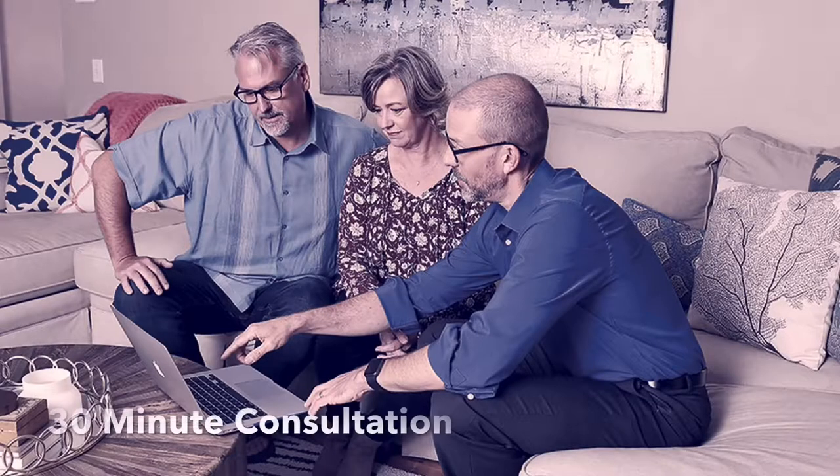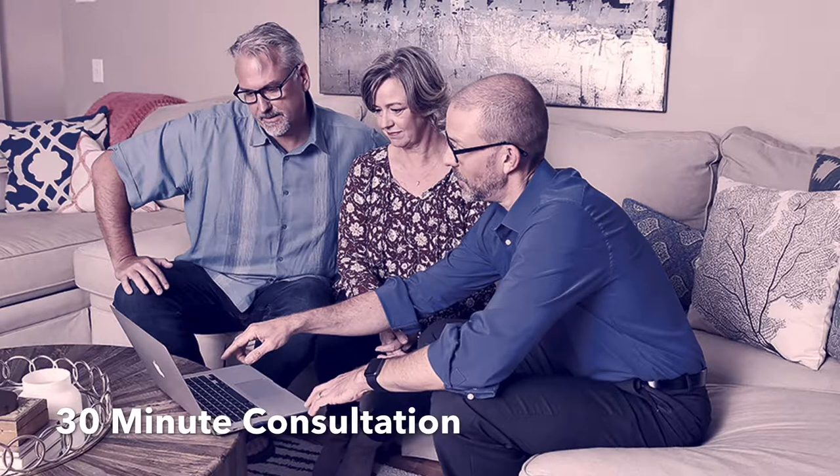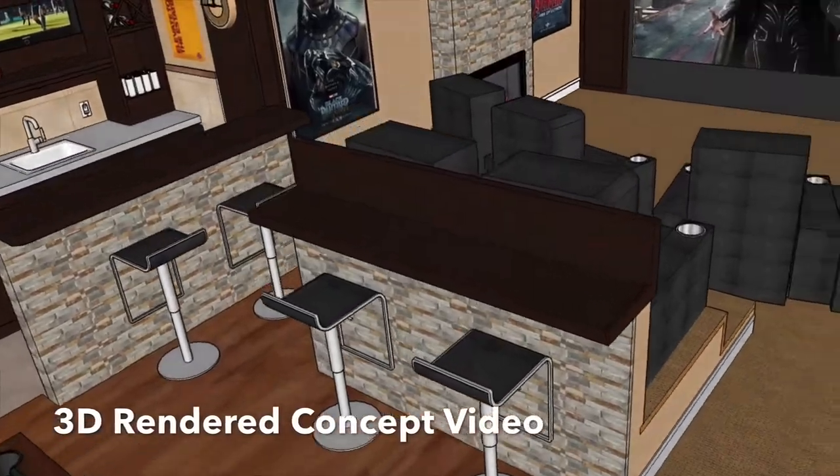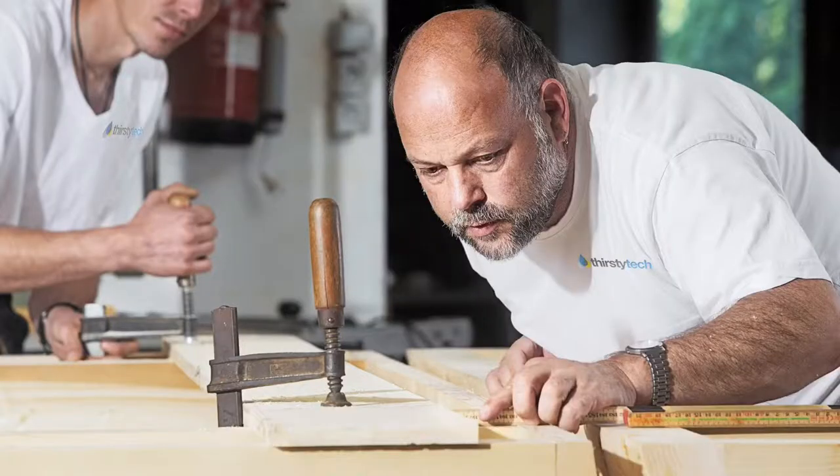With just a simple 30-minute consultation, we'll sit down with you and plan out your requirements. We then provide you with a video so you can visualize the total concept. From there, we get to work and the end result will surely quench your thirst for a robust and conveniently functional playscape for you and your family to enjoy for years.